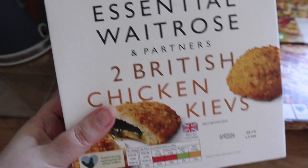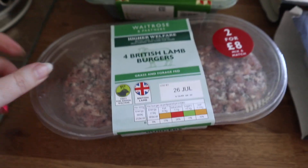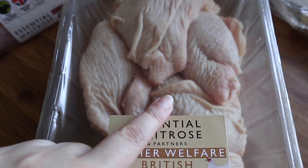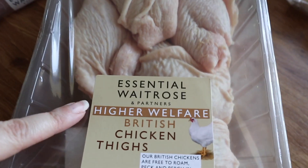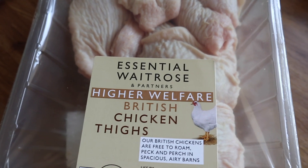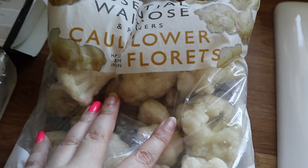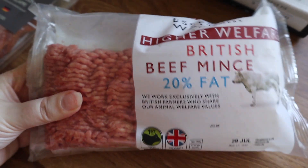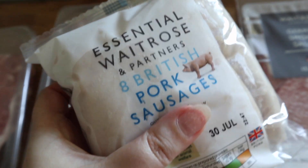I got some chicken kievs, some lamb burgers — love the look of those! I got a kilo of chicken thighs. I'd normally get these from Iceland, and these were actually cheaper in Waitrose — and they're meant to be really good quality, higher welfare, which is great. I also got some frozen cauliflower, some British mints, and some German salami and pork sausages.